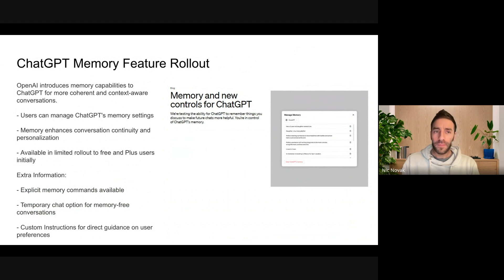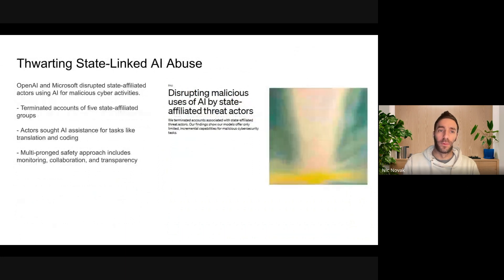OpenAI also releasing a couple of other features, a lot more quiet than the Sora update. A memory feature is being rolled out into ChatGPT, giving users the ability to create little tidbits of memory that will remain constant and keep conversational continuity as you engage with the GPTs in the platform — customizable in the settings via a new personalization tab. The GPTs feature will also have the ability for each GPT to have their own memory. OpenAI also announced that they terminated five state-affiliated groups that were using GPT for malicious purposes. They have a memo about how they disrupted these actors from various countries.